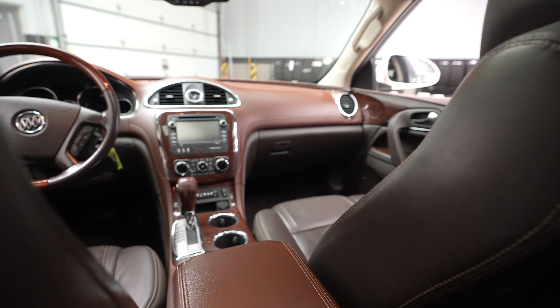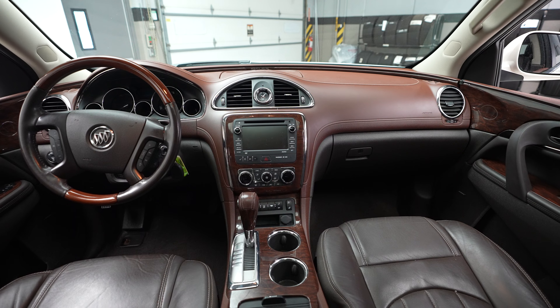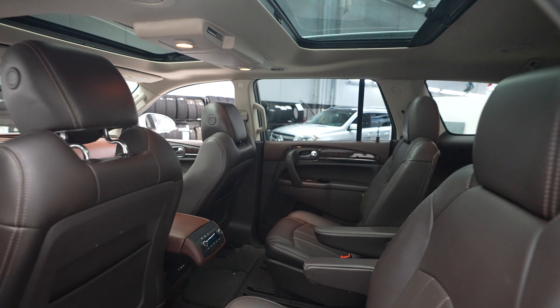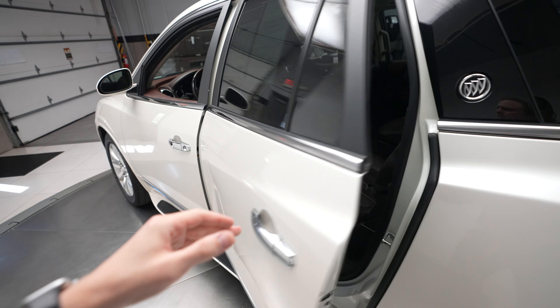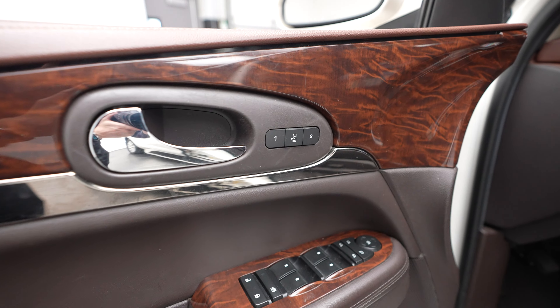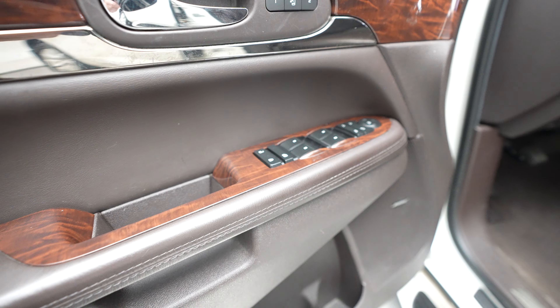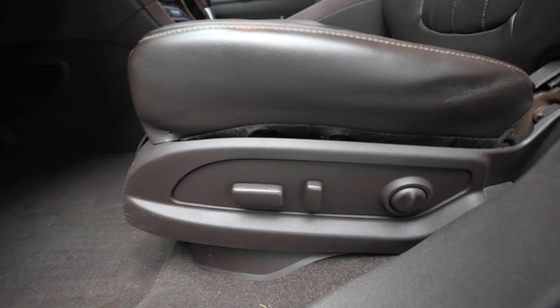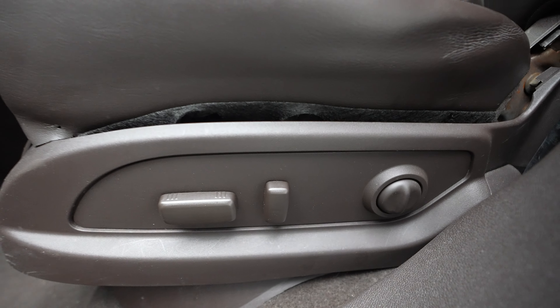Quick look up at the front of the vehicle. Yes, we have memory seats here. Driver door controls. Low speaker system throughout the vehicle. And the driver seat controls here.